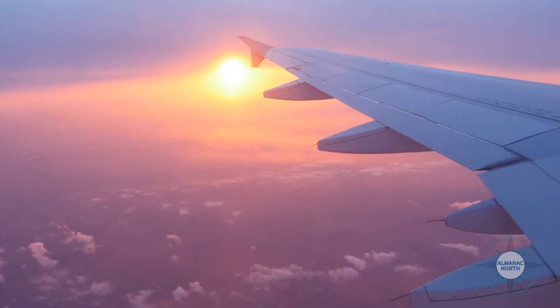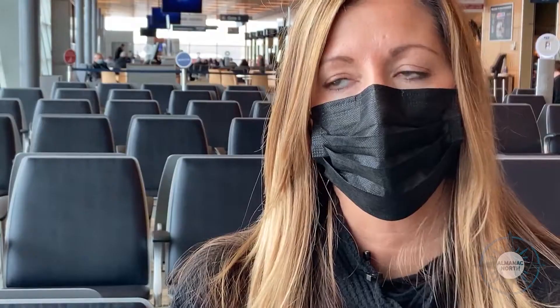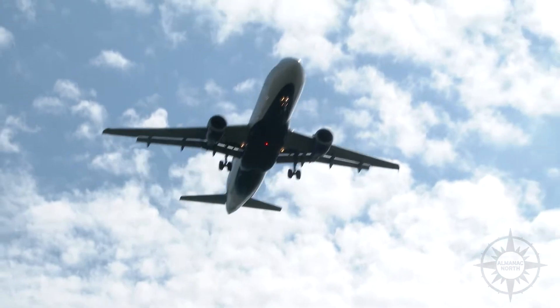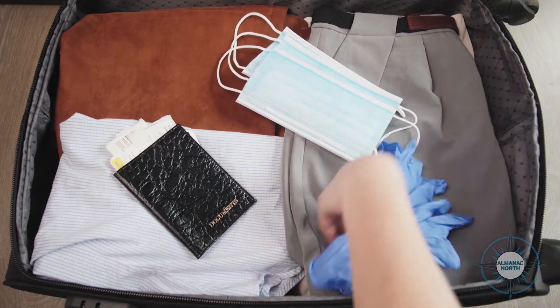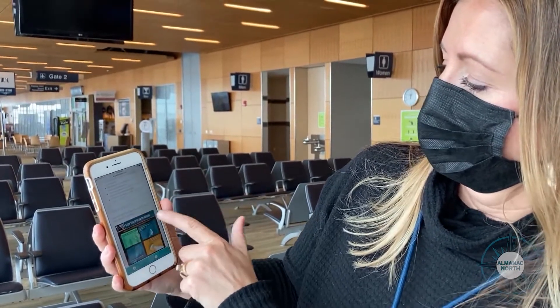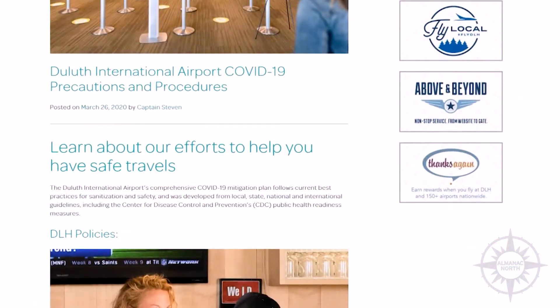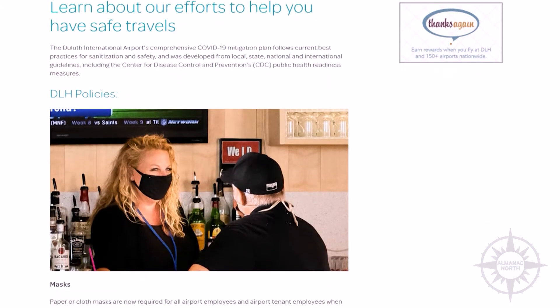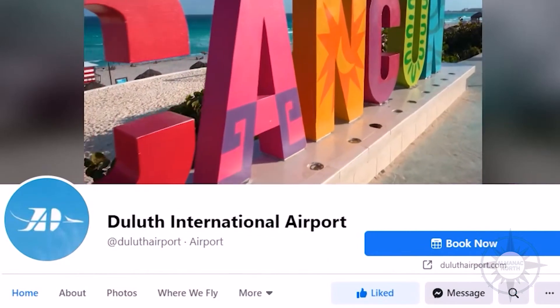Global travel is definitely down right now because of the requirements and restrictions that do exist, but when you are traveling outside of the country — or even sometimes within the country — just make sure you're aware of those requirements. Going to Hawaii, for example, you have to understand what is required of you to get into that state, whether there are quarantine expectations. Every state has their own rules around mask mandates and quarantine, so take the time to do your research and verify what is expected at your destination.